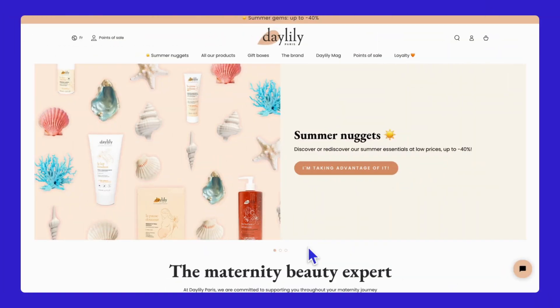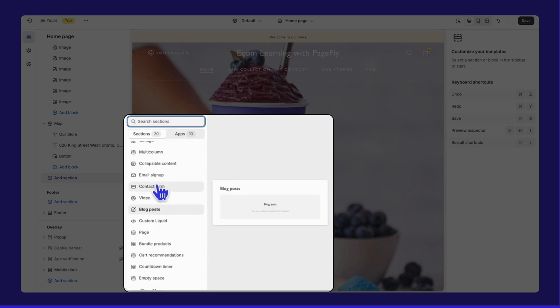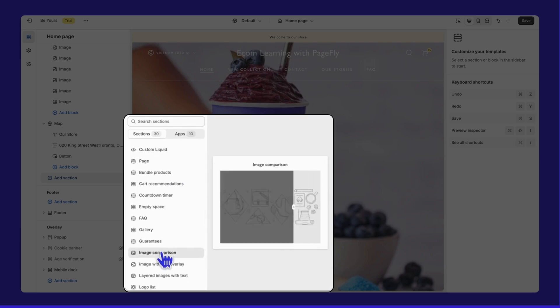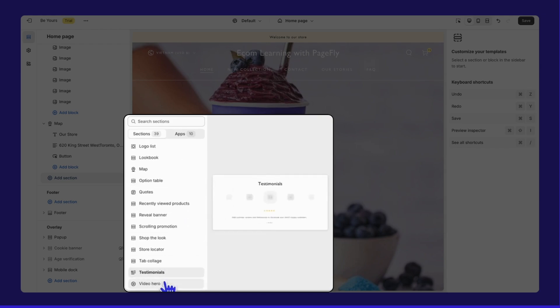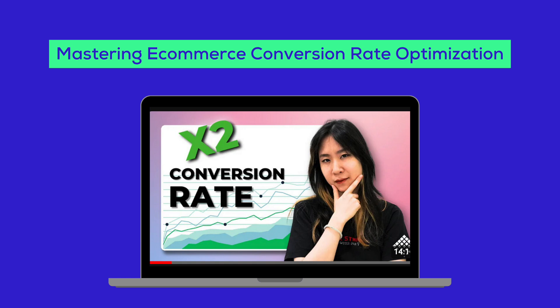That's the Be Yours theme in action — visually stunning, highly functional, and incredibly user-friendly. Be Yours offers 39 sections, which is a bit more than most Shopify themes that typically have 25 to 30 types of sections. What really sets Be Yours apart are its unique and essential features that not every theme offers. The key is in how you arrange and select these sections to achieve the best conversion rates. Be sure to watch our video, Mastering E-commerce Conversion Rate Optimization, for tips and techniques to make the best choices for your store.